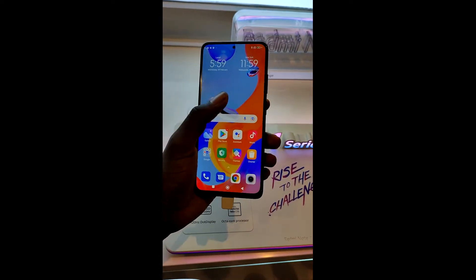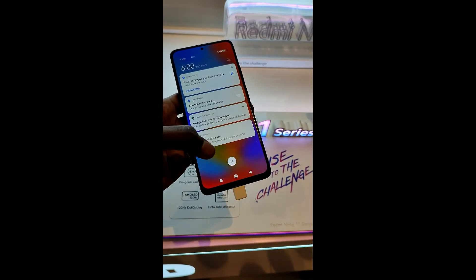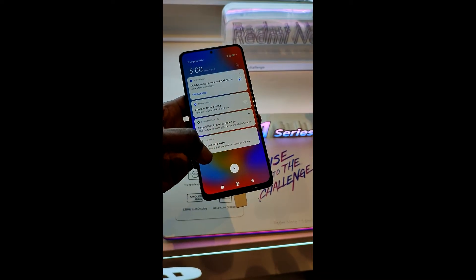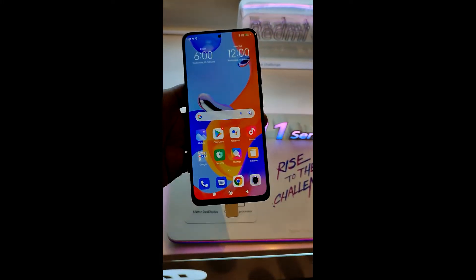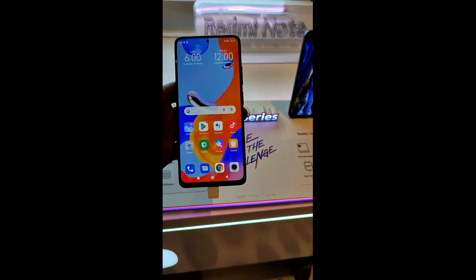It comes with MIUI 13 out of the box running on Android 11. I'm also filming this particular scene on a Redmi Note 10 Pro, and if I compare the two devices, my first impression is that this is a very good upgrade to the Redmi Note 10 Pro.